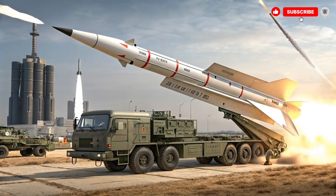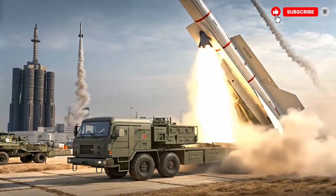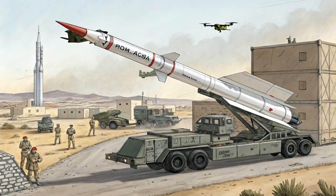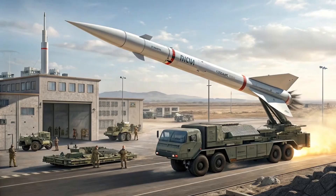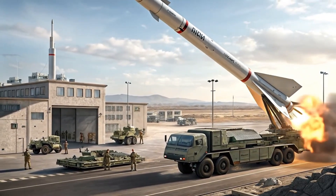Welcome back to the channel. Today we're diving into one of the most talked-about tactical strike weapons on modern battlefields: the MGM-140 ATACMS. This isn't a fighter jet — it's a ground-launched, surface-to-surface strike missile that changed how armies think about deep fires, precision shaping of the battlefield, and long-reach deterrence.